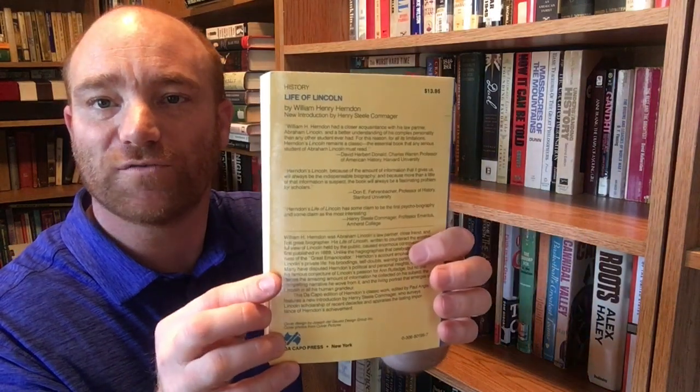'Herndon's Life of Lincoln,' with a new introduction by Henry Steele Commager. William Herndon was Lincoln's law partner and wrote one of the first full-length biographies on Lincoln. It says 'The History and Personal Recollections of Abraham Lincoln as originally written by William H. Herndon and Jesse Weik, with an introduction and notes by Paul Angle.' Angle is another Lincoln historian who has several books out. A Da Capo paperback — this copy is 1983.